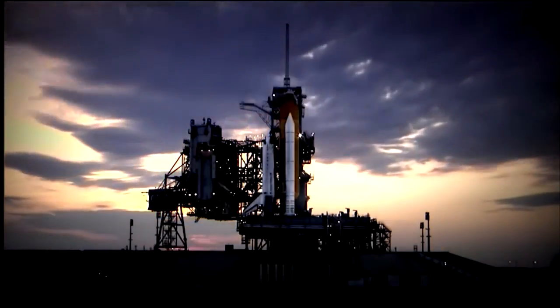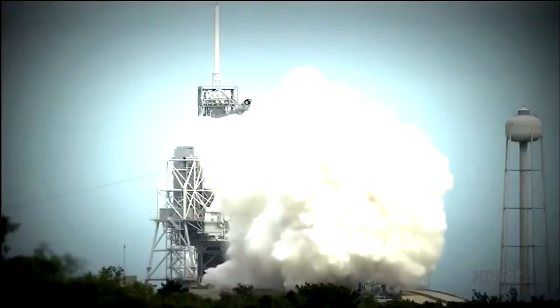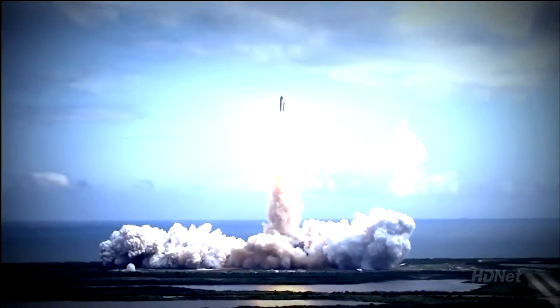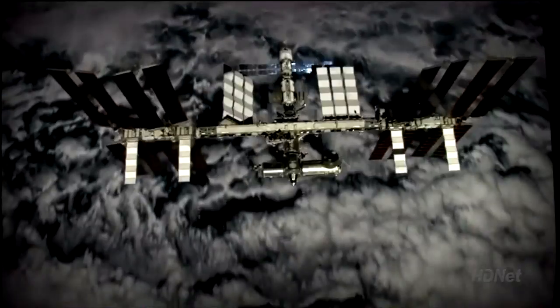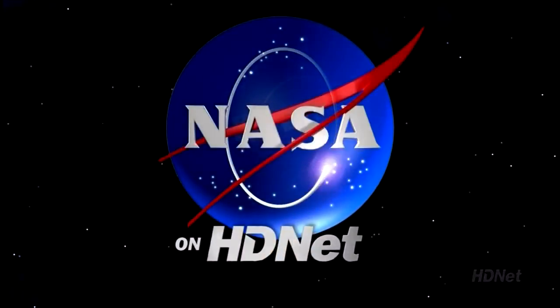Live on HDNet from Launch Pad 39A at the Kennedy Space Center in Florida. And liftoff of Discovery — the launch of Space Shuttle Discovery on a mission to the International Space Station. This is NASA on HDNet.